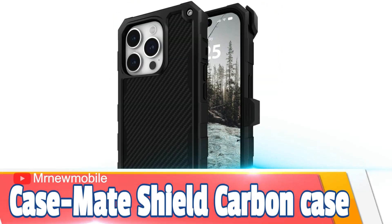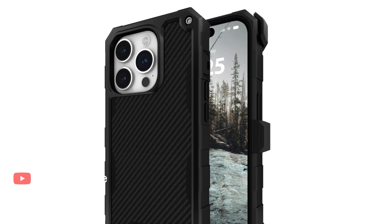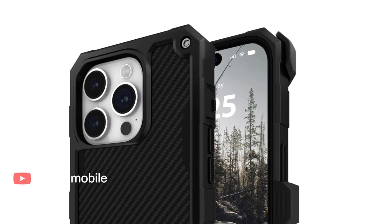Case-Mate Shield Carbon Case for iPhone 15 Pro Max. If you tend to drop your iPhone 15 Pro Max on solid surfaces very often, then this case could save you hundreds of bucks. It's durable, shock-resistant, and MagSafe-enabled.